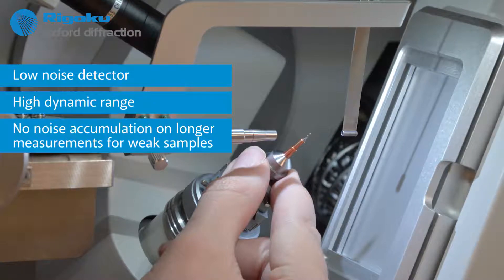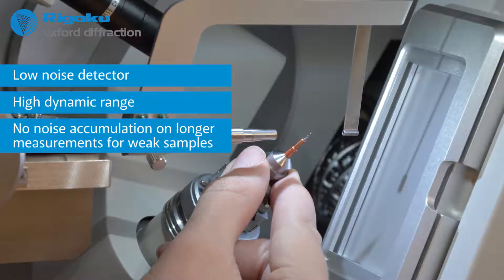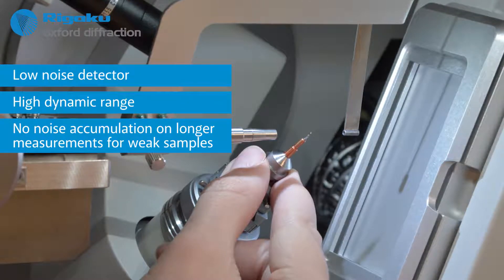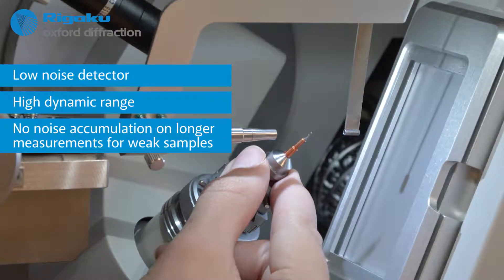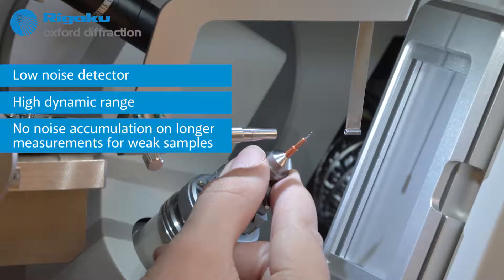This means that weakly diffracting crystals can be exposed for long periods of time without an accumulation of signal-reducing noise, and that strong and weak reflections can be accurately measured on the same image.